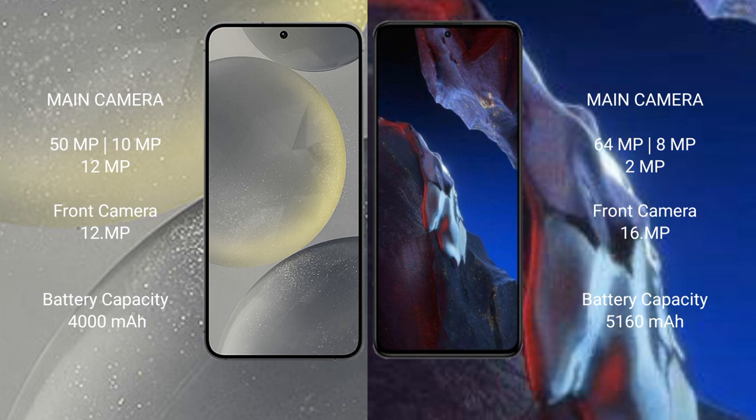Samsung Galaxy S24 comes with a 4000mAh battery and 25W fast charging support. Xiaomi Poco A5 Pro comes with a 5160mAh battery and 67W fast charging support.